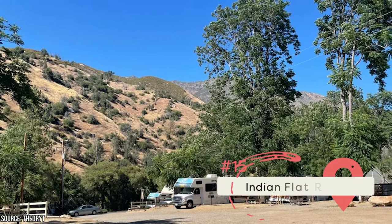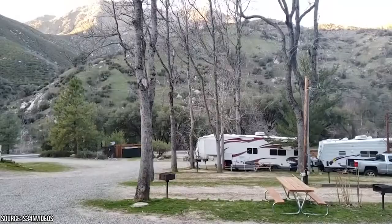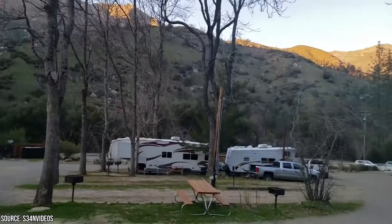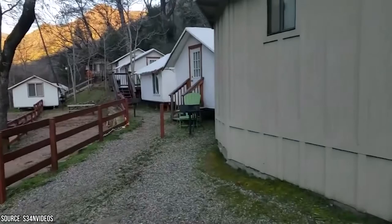Indian Flat RV Park is another privately run campground and a useful alternative if you can't find a campsite anywhere else. It has 25 sites for tents and 25 for RVs, along with plenty of nearby amenities such as an outdoor pool and lodge. Indian Flat provides the forest atmosphere you're looking for, and it's so popular that you'll want to make a reservation up to a year in advance.